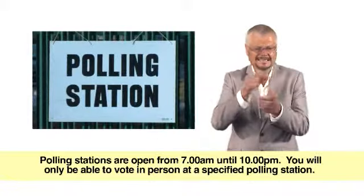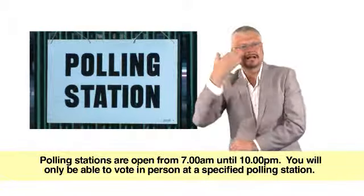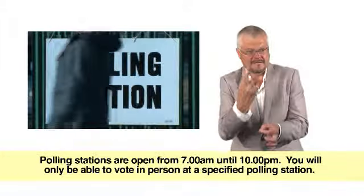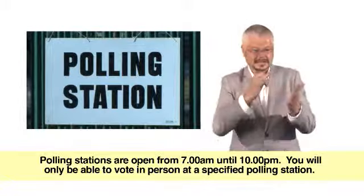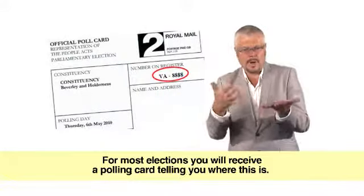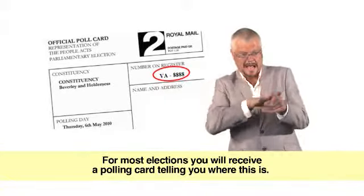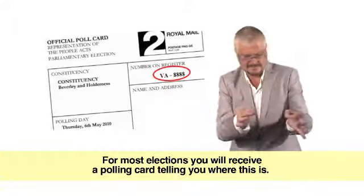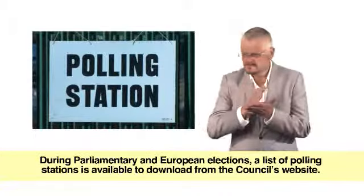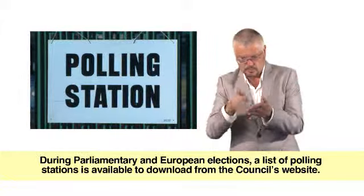Polling stations are open from 7am until 10pm. You will only be able to vote in person at a specified polling station. For most elections, you will receive a polling card telling you where this is. During parliamentary and European elections, a list of polling stations is available to download from the council's website.